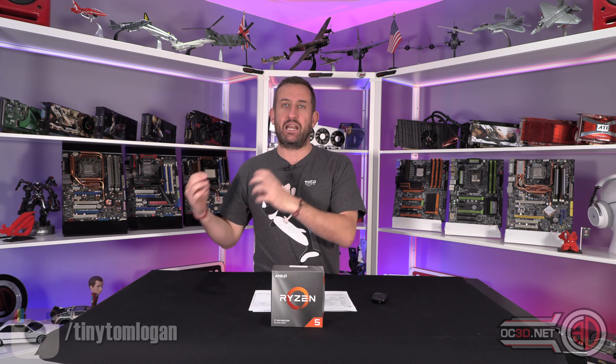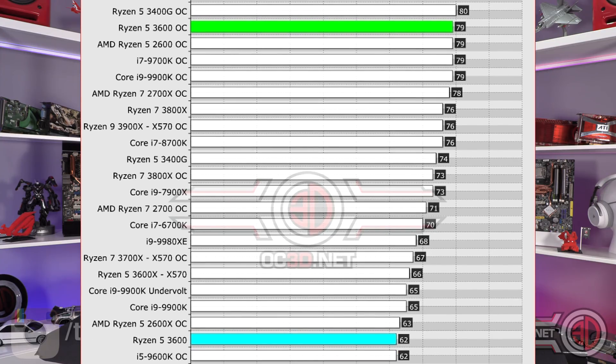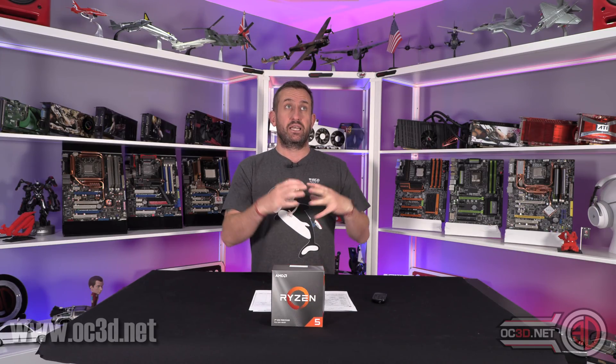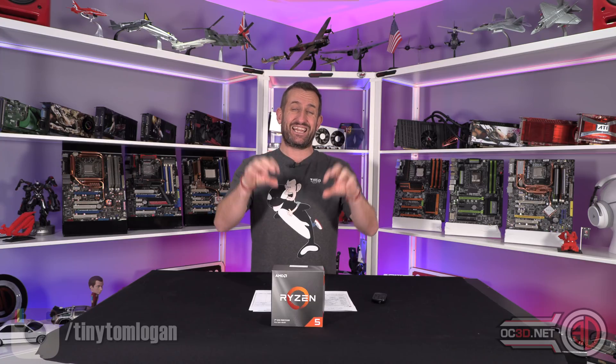Temperatures can get a little warm because it needs a fair bit of voltage to keep it at 4.3GHz, but the most important thing is it was stable across all our benches. That includes OCCT, but more impressively it's Blender stable. Blender is normally the one program that will fall over if something's not 100% right — it could pass Prime95 small FFTs but then crash in Blender within a couple of minutes. This didn't, so that's a very positive result.